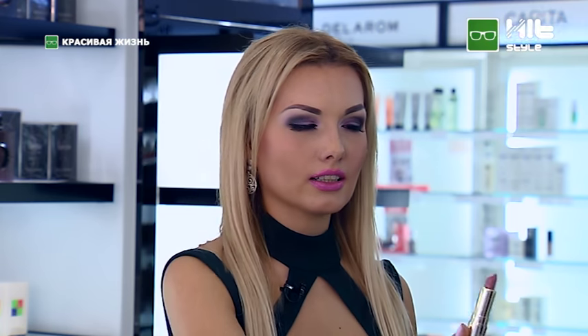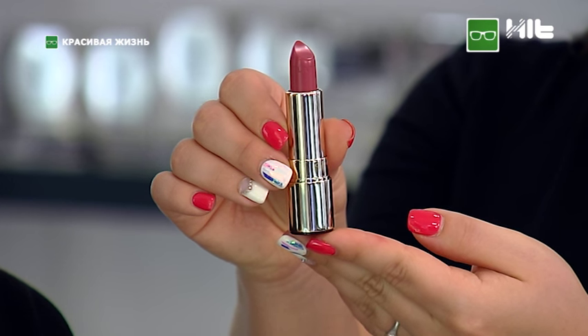Многие женщины согласятся: подбор косметических средств подобен выбору мужа — мы тщательно анализируем, присматриваемся и только потом приобретаем. Сегодня поговорим о помадах. Первая помада появилась 3500 лет назад, а современная форма — в США в 1915 году. Какие оттенки актуальны этой осенью? Актуальны яркие оттенки с пигментом красного, а также классика и нюдовые оттенки. Вот роскошный оттенок от Clarins — в составе натуральные ингредиенты, масло манго, органический экстракт солироза, 6 часов увлажнения и стойкости. Особенно актуально осенью.